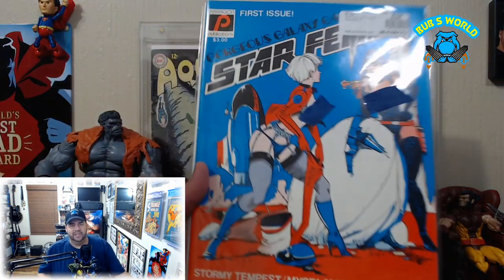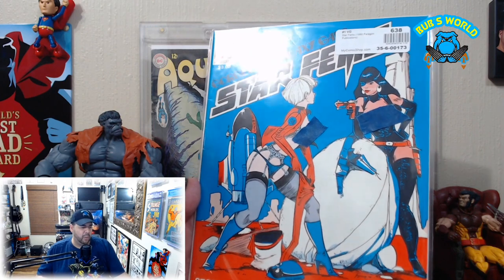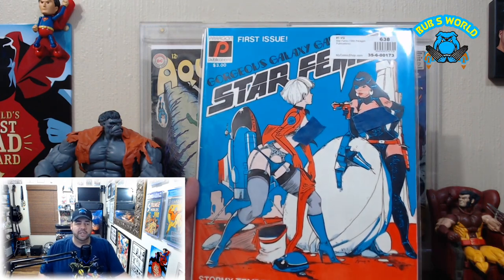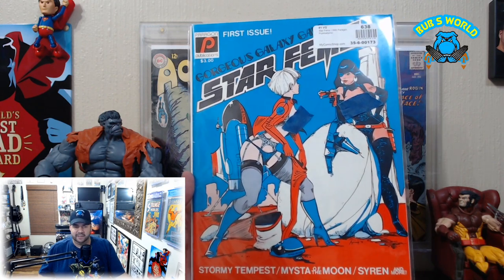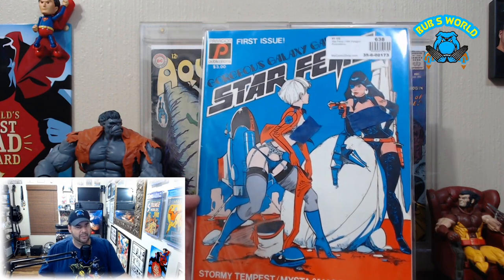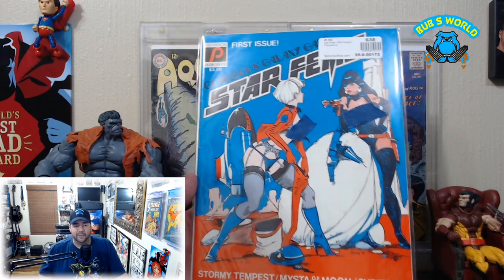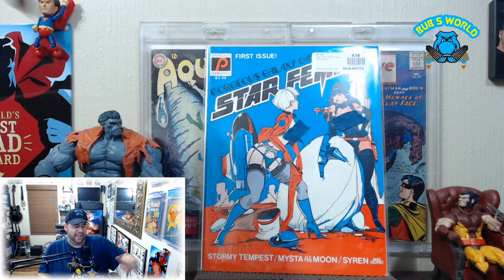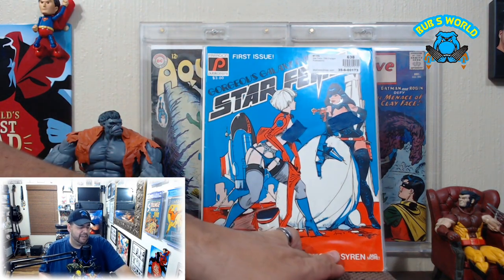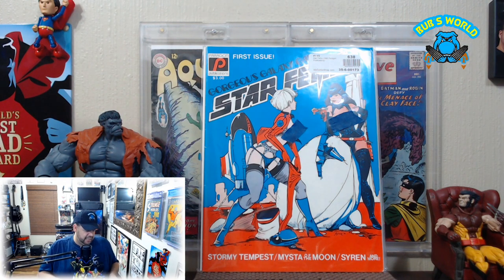Here is Gorgeous Galaxy Gals with Star Fems number one. I had Star Fems number two, which I found at a convention — never heard anything about it, knew nothing about it, and it was awesome. So I had to find number one. I bought it sight unseen — there was no picture available — and it did not disappoint. It's a fantastic mag by Paragon Publications. I highly recommend Star Fems one and two — if you get a chance to check those out, do it.